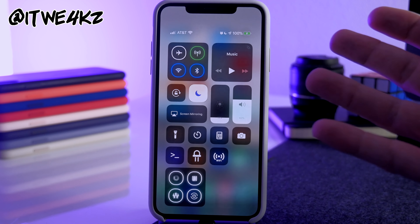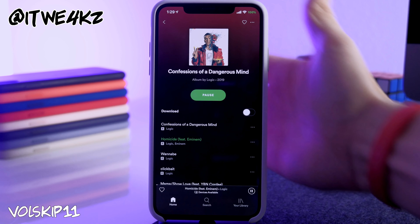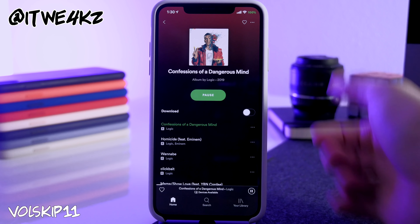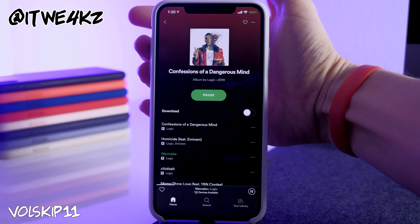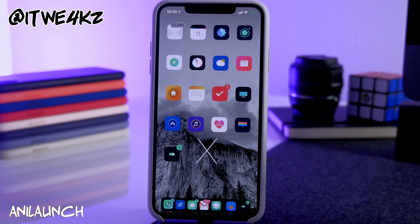Next is Vol Skip 11, which lets you skip tracks by holding the volume buttons and play/pause by holding both at once. In Spotify, hold the volume up button to skip to the next song, hold volume down to go to the previous song. This is really helpful at the gym when your phone is in your pocket — just hold the volume button to skip. Press both volume buttons simultaneously to play or pause.